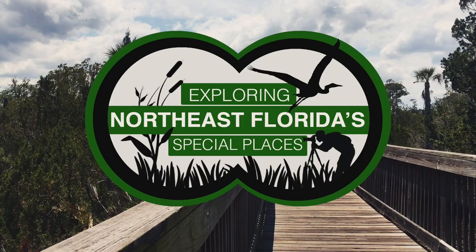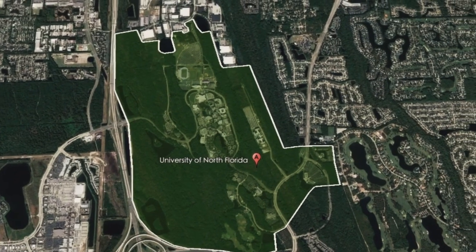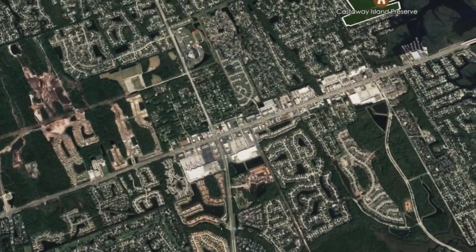Welcome to Exploring Northeast Florida's Special Places. Today I visited Castaway Island Preserve. To get here, take Beach Boulevard to San Pablo Road and head north. Drive until you see the park on the right.